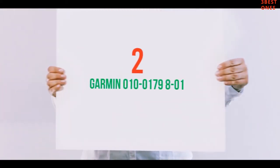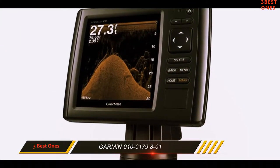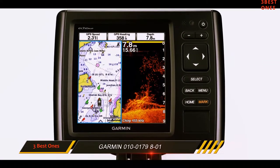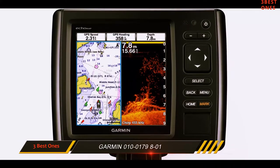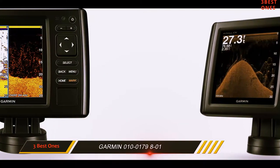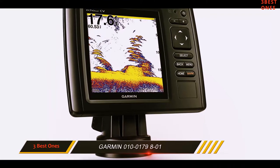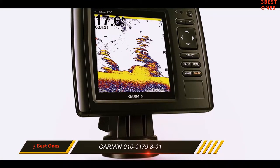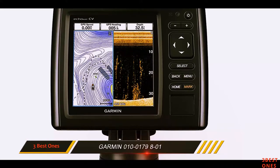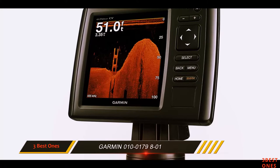Coming in at number 2: the Garmin 010-0179-801. Our next review will be spent looking at one of the best portable fish finders on the market today. The Garmin Striker Chirp 53 CV features powerful sonar and transducer properties along with extra features that give it versatility to make your angling experiences worthwhile. The portable, sleek design adds to the display of splendor this gadget possesses. Though the price may be a bit on the higher side, it provides an excellent performance-to-price ratio.